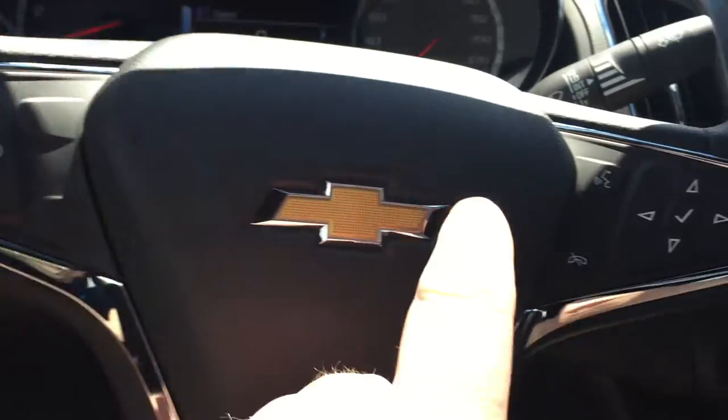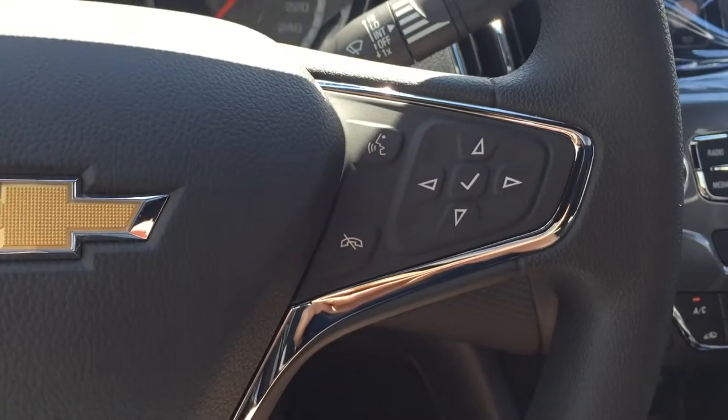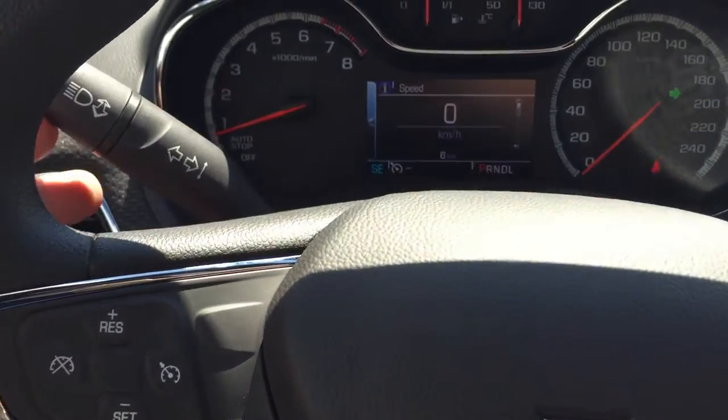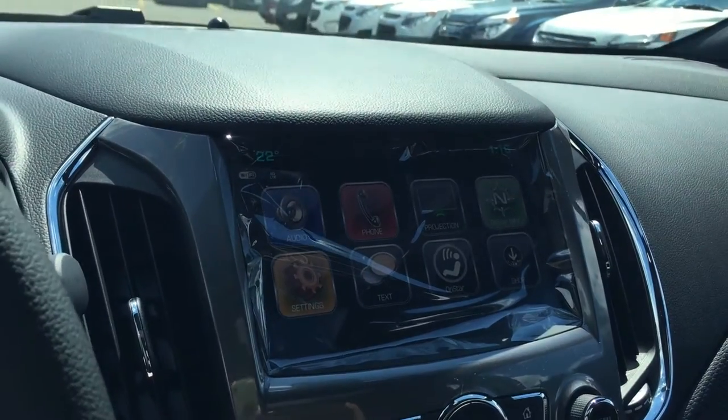Lighting, cruise control, Bluetooth, hands-free communication, tools to navigate through your menu and sound system, toggles on the back of the steering wheel — volume on this side, memory presets on the other side. Here's your signal and lighting operation, wiper operation.